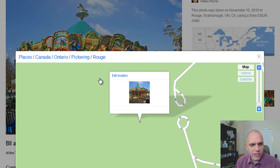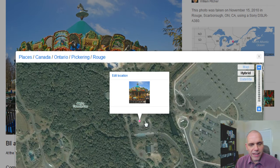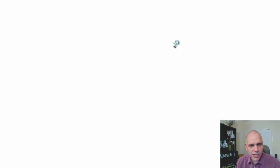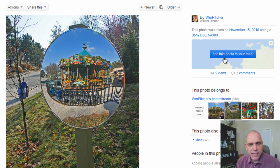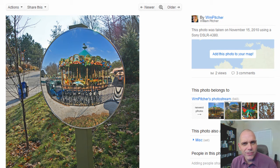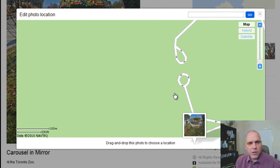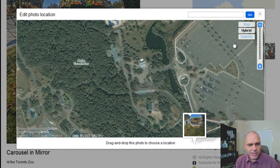And if I click that, it can show me a more close-up of that, and I can actually see I've put it right where that carousel now is at the zoo. If I go to a shot where I've not done this, you'll see that it says 'add this photo to your map' — I have not added it yet, so we'll do that now. Basically click that, and one of the great things is it will remember where your last photo was, so it's right here at the entrance.